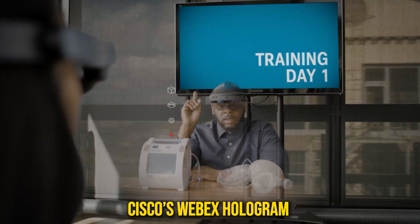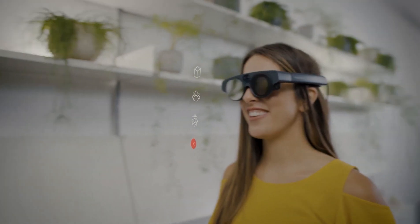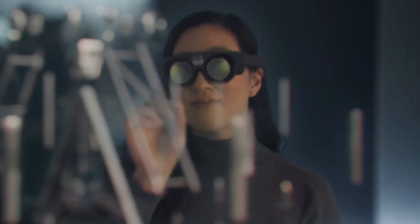Similarly, Cisco's WebEx Hologram has entered the trial stage, offering select users a glimpse into the future of holographic communication. Beyond these examples, holographic technology is already finding practical applications in various industries.